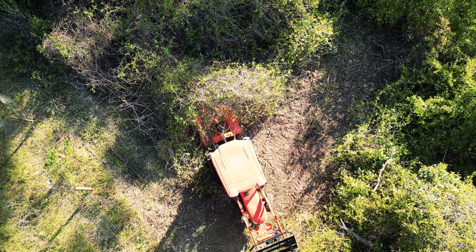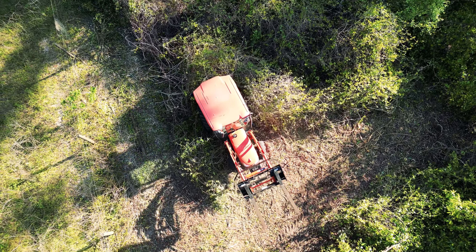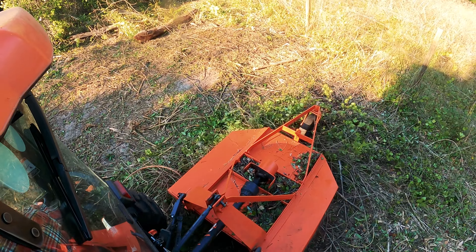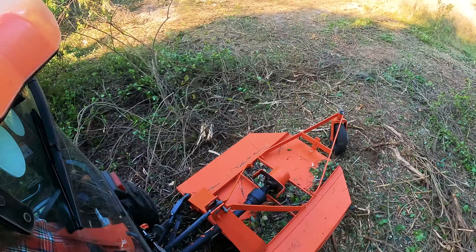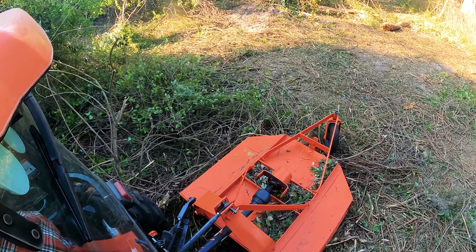The vines themselves have proven to be one of the biggest hazards we've found while working out here. You could actually pull down a branch on top of yourself. They've gotten caught on the lights on the tractor and actually ripped them off. They've gotten the antenna on the tractor and ripped that off too. A lot of the vines are sharp, prickly, and have little needles on them — they're just not pleasant to work around.